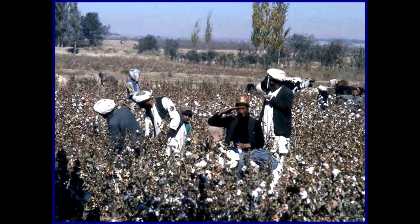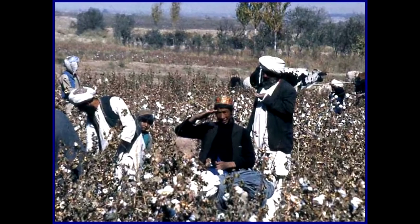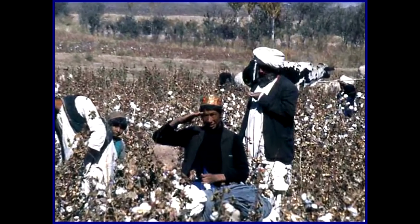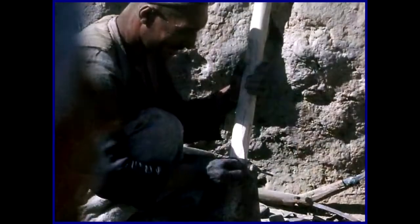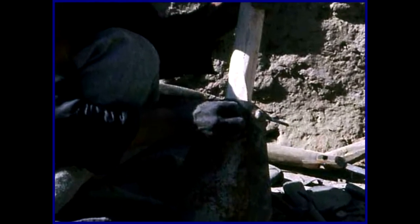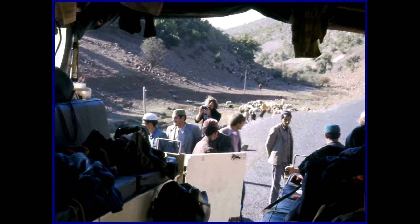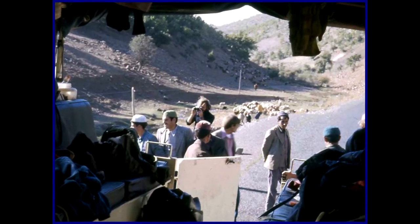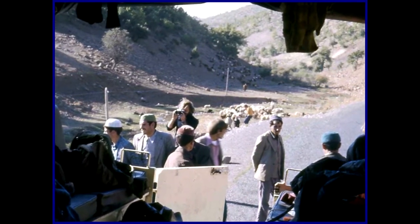This cotton picker salutes us as we drive by. This man is working as a carpenter in the village. This is the back of our truck as we stop for a quick rest and the locals look on with curiosity.